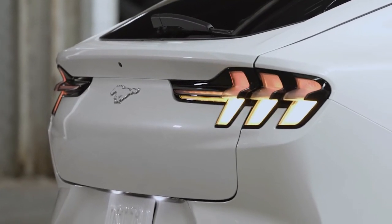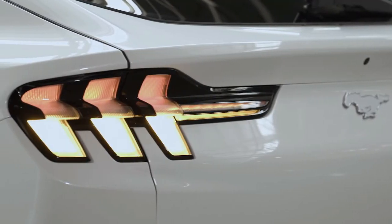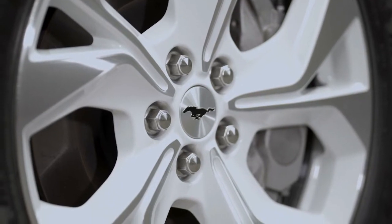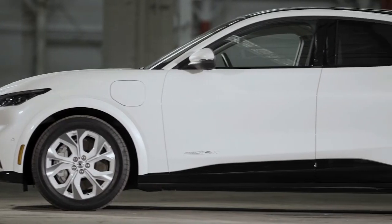Star White exterior paint includes unique Star White side-view mirror caps and wheel-lip moldings to ice out the exterior. Front and center on the grille is an Oxford White Pony badge, which also appears between the tri-bar tail lamps. The package adds unique 19-inch machined-face aluminum wheels with Oxford White painted pockets.